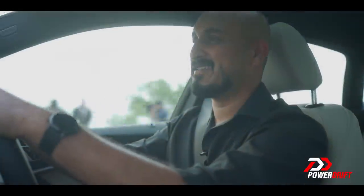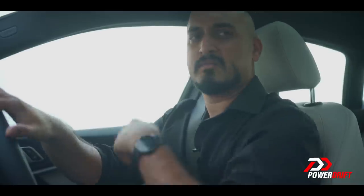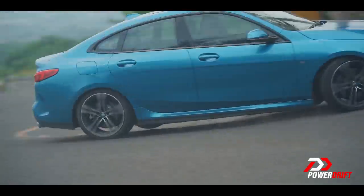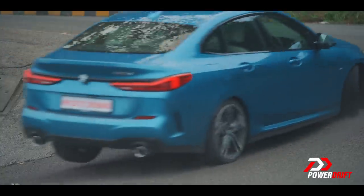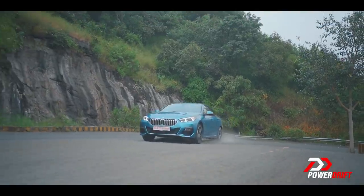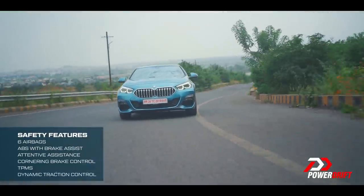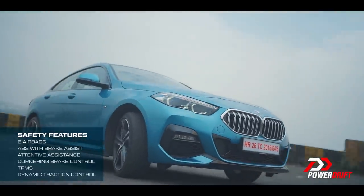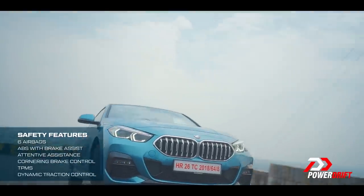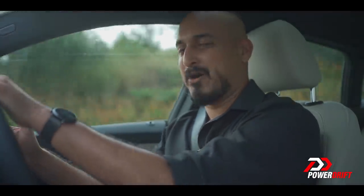I have to admit that I was expecting a fair amount of understeer from the 2GC because it's a trait that most, if not all, front-wheel drive cars have. But spot a corner, push it hard — yet within reason — and there's very nearly none of it. I don't know how BMW has done this, but I'm actually glad they have. I'm not one to say that rear-wheel drive cars don't make sense anymore, but at the end of the day, if all front-wheel drive cars can be made to behave and drive like this, I'm all for it.